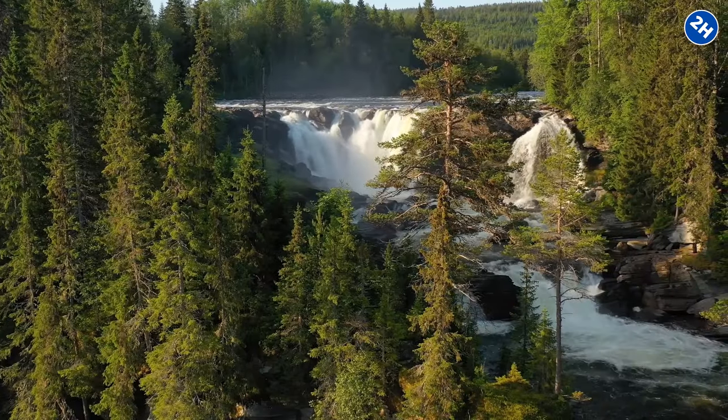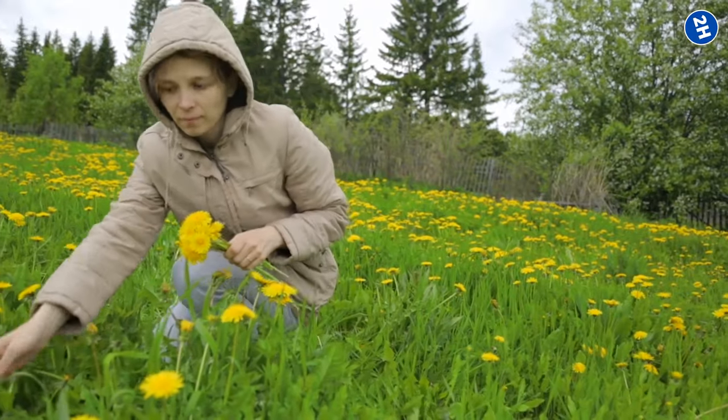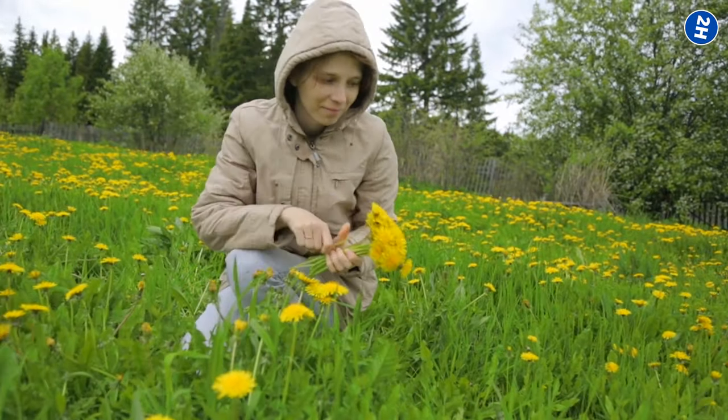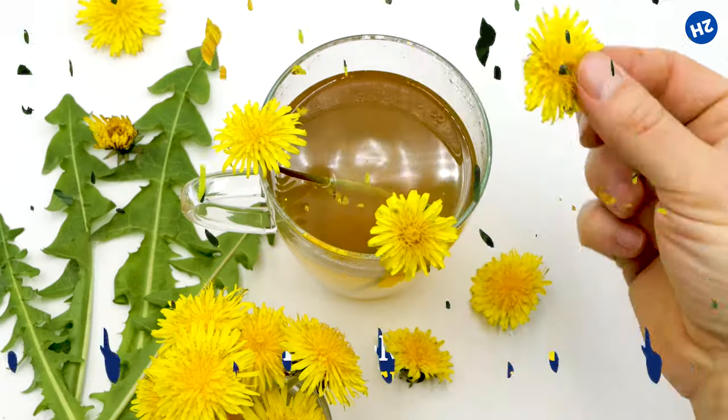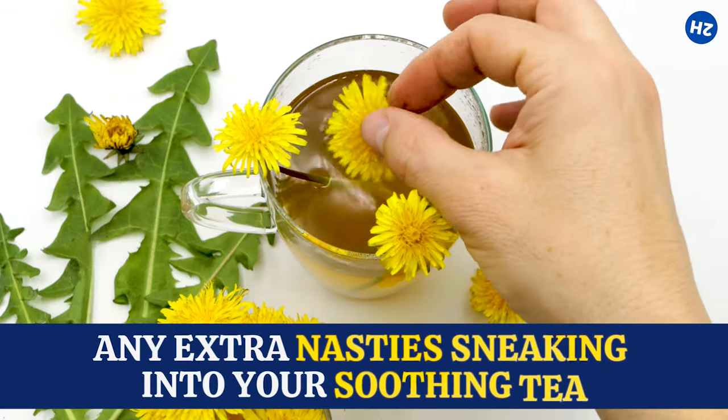It's amazing what mother nature can do. If you're going the DIY route and picking your own dandelions, make sure they're from a clean, pesticide-free area — you don't want any extra nasties sneaking into your soothing tea.